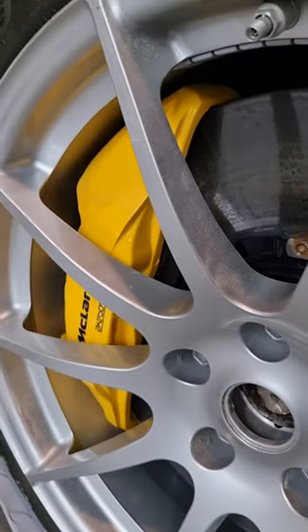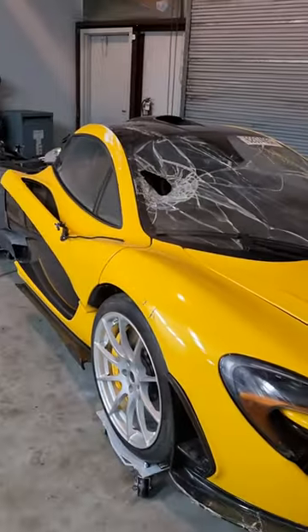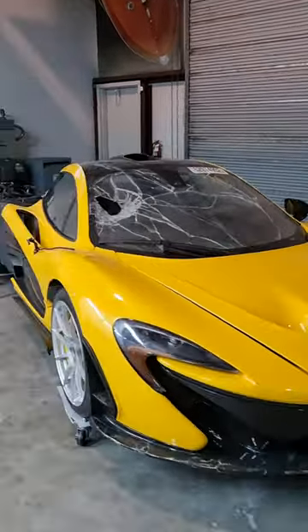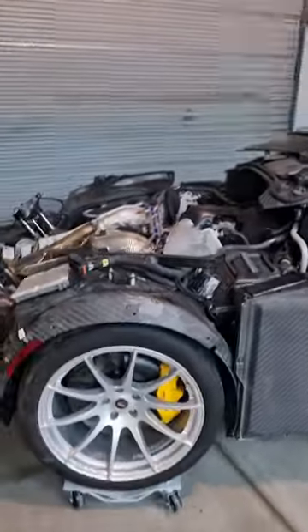This is going to take you by surprise. I do like the brakes and the wheels on the McLaren P1, but no — this is the famous one. This is the Hurricane Flood McLaren P1 that now belongs to Freddy Tavares, who is going to bring this back to glory.